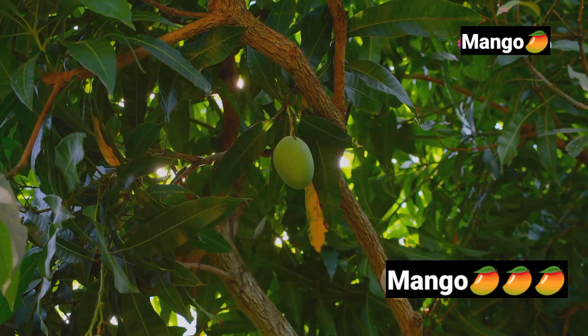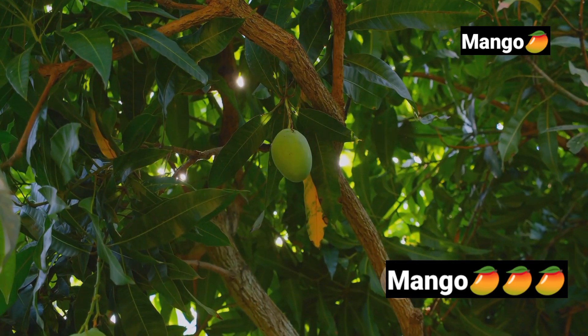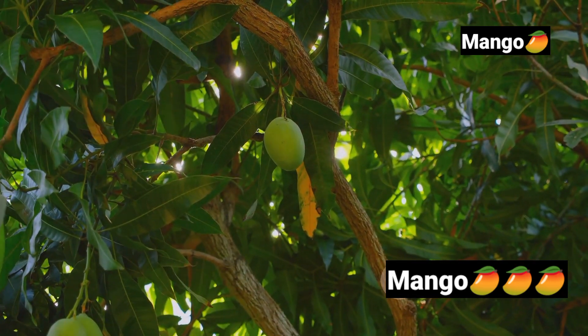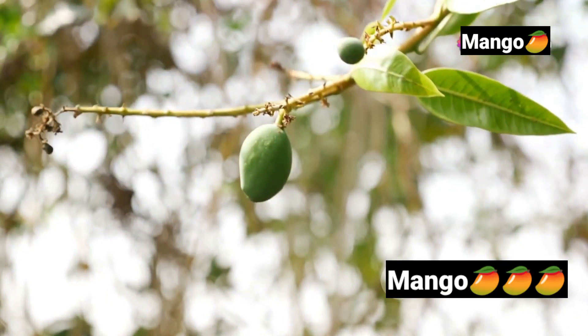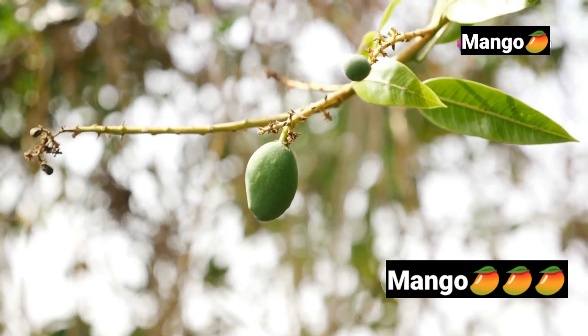Revered for its sweet, rich flavor and vibrant color, it's more than just a treat — it's a symbol of life and festivity in many cultures. Let's dive into the fascinating life cycle of a mango, from a humble seed to a luscious fruit.